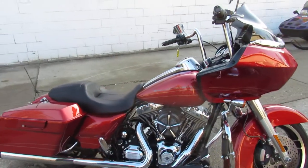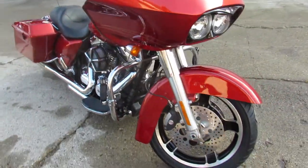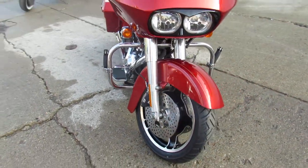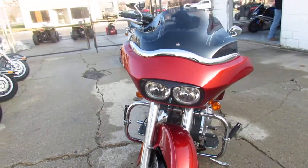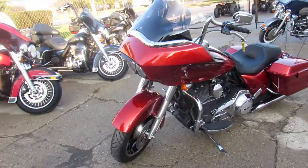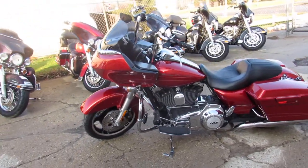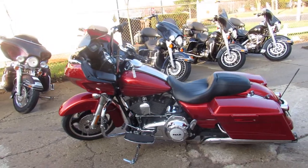Hey guys, check this one out. It is a 2013 Road Glide Custom for sale here at ApprovalPowerSports.com. It's a sharp bike and a hard to find color — comes in candy orange. It's got many ape hangers, custom air intake, and the dual RC exhaust makes this Harley Road Glide sound as cool as it looks.